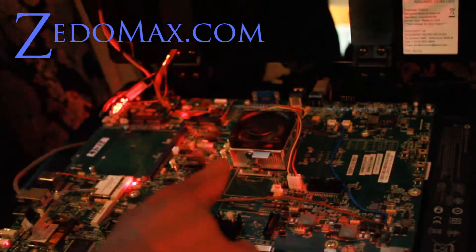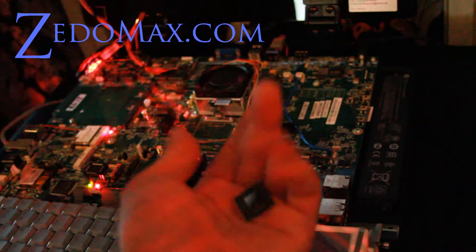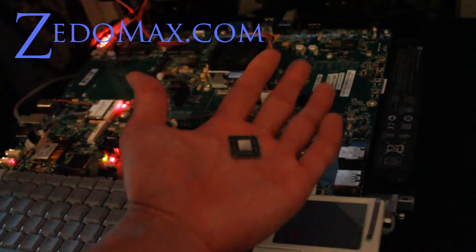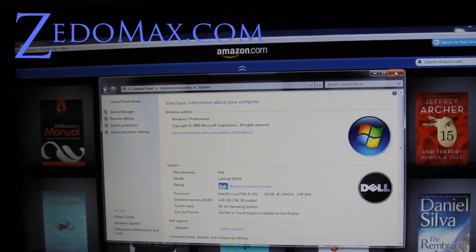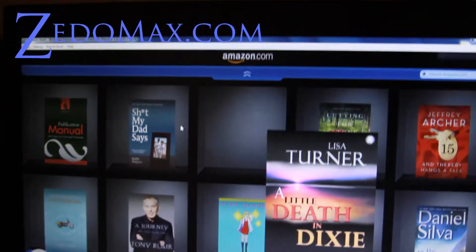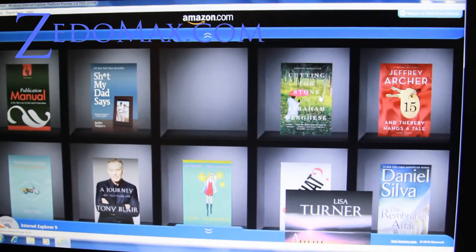What lies under here is this chip right here — the new AMD Fusion APU. As you can see, it's the size of a dime. Now you can see the Intel Core i5 2.4 GHz running the Amazon shelf, which is much slower than the AMD Fusion APU announced today.